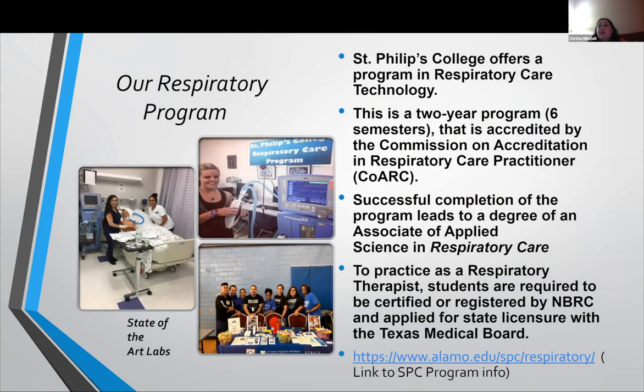A little bit more about our program: it's a two-year program, six semesters in all, accredited by the Commission on Accreditation for Respiratory Care. After successful completion, you will gain an Associate of Applied Science. To practice as a respiratory therapist in the state of Texas, you're required to get a Texas Medical Board license. The other entity you work with is the National Board for Respiratory Care, which provides examinations that credential you as either a Certified Respiratory Therapist or Registered Respiratory Therapist.